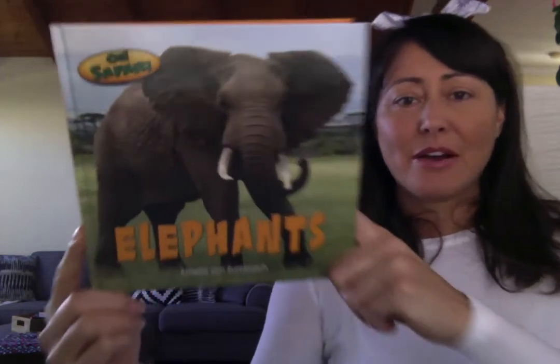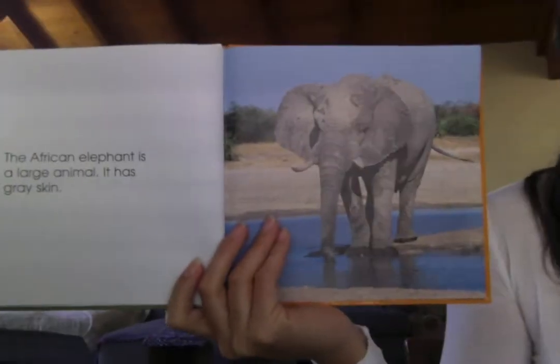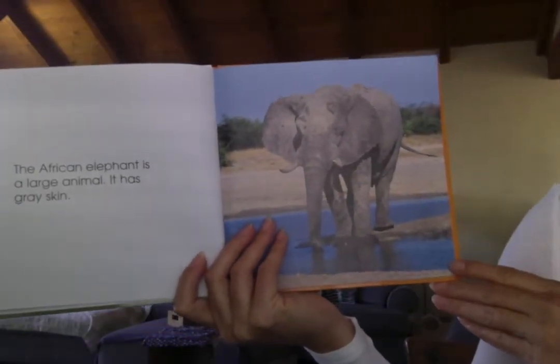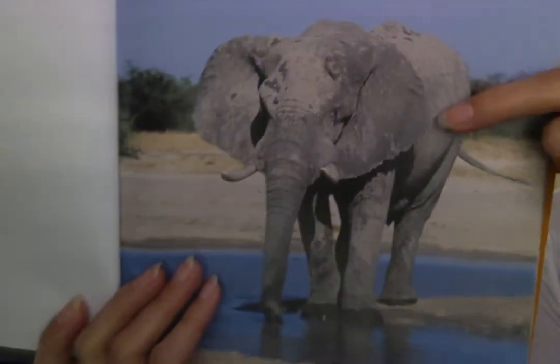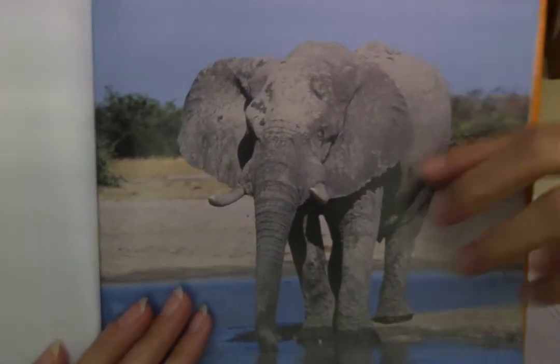Today's book is about elephants. The African elephant is a large animal. What color is its skin? Its skin is gray.